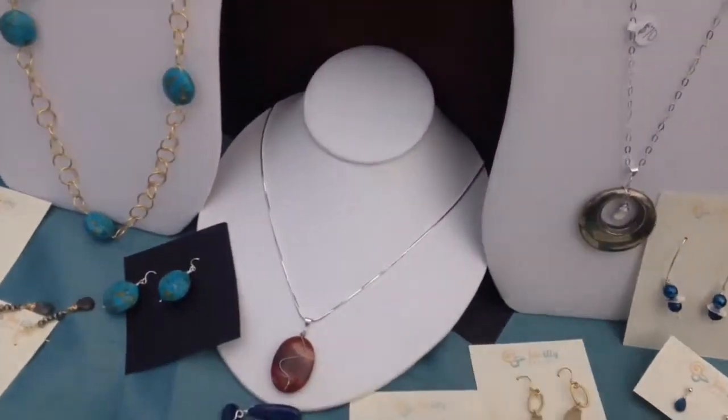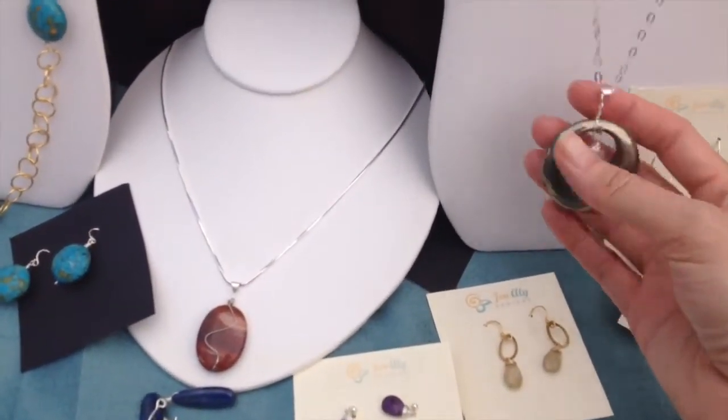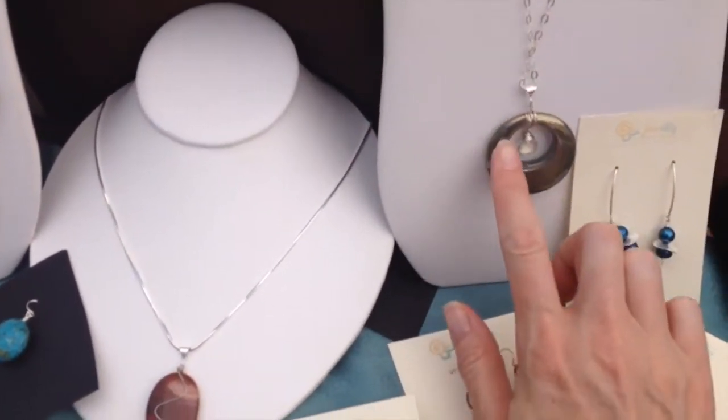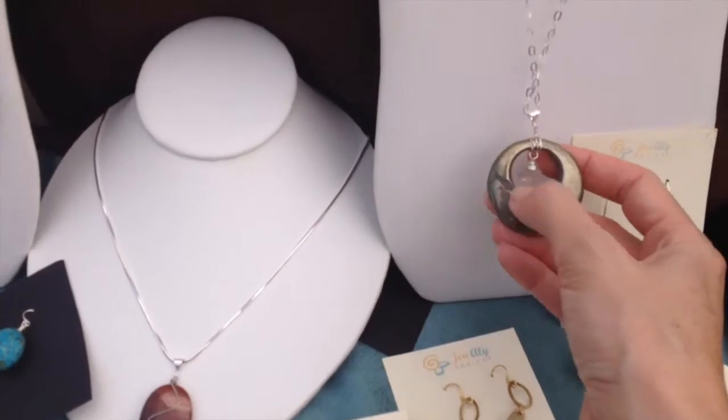And these two pieces — this is pyrite and moonstone. This is a one-of-a-kind piece with sterling silver. It has this side I love because it has a little crack on it right there. It's kind of nice — a little dip in it.